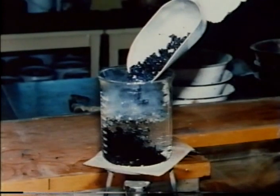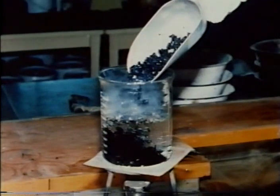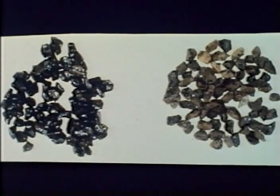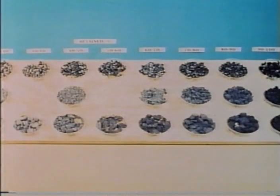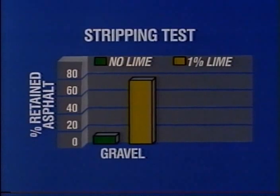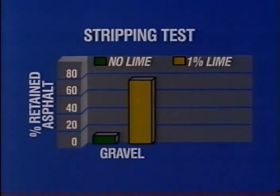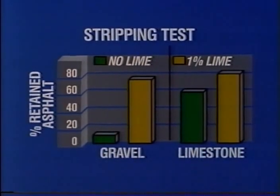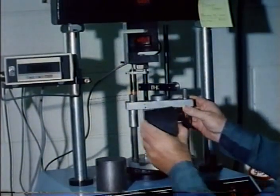The first advantage — less stripping — is noted in the boiling test, in which loose hot asphalt mix is boiled for 10 minutes, cooled, and drained, and the sample is then compared visually to a rating board. Mixes retaining less than 70 percent of their color are considered moisture susceptible. With a gravel mix, one percent lime increased the retained asphalt from 10 to 75 percent; with the limestone mix, improvement went from 60 to 80 percent.